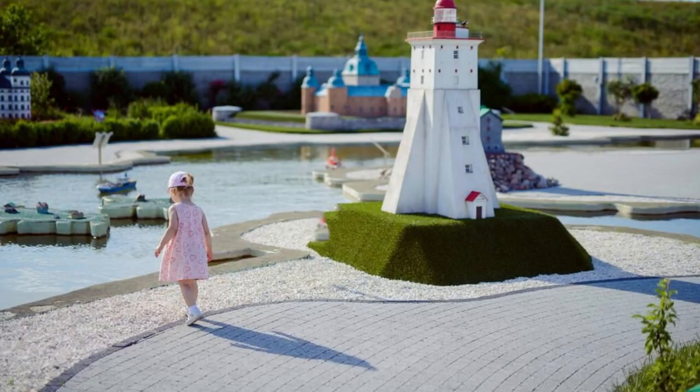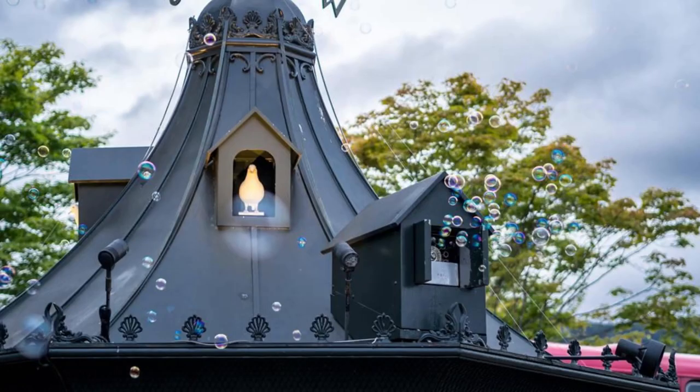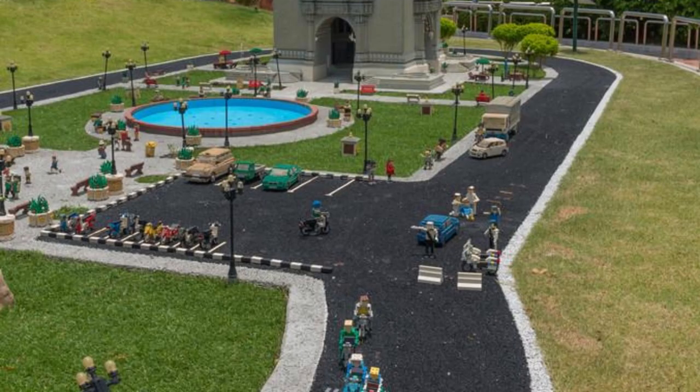Legoland, Billund. Embark on a journey of imagination at Legoland, Billund, Denmark's premier theme park and a paradise for Lego enthusiasts of all ages. Explore themed lands, interactive exhibits, and more than 50 rides and attractions inspired by the iconic building blocks. Marvel at miniature replicas of famous landmarks, cities, and scenes from popular films and fairy tales, all crafted with meticulous detail. Legoland Billund offers endless fun and creativity for the whole family.